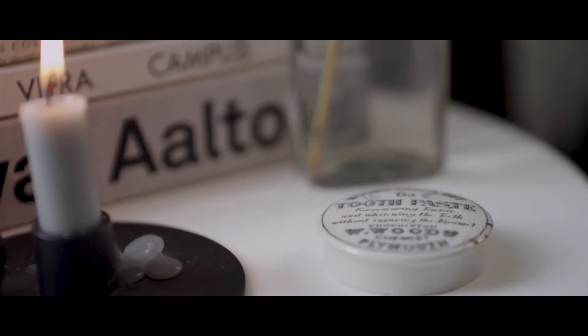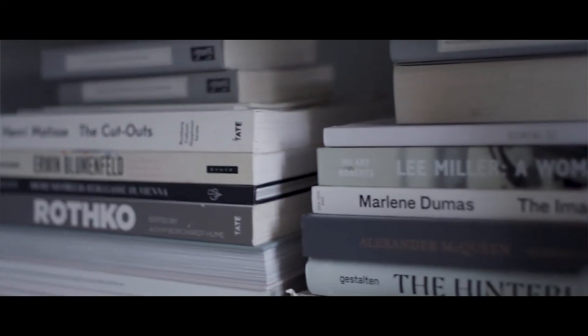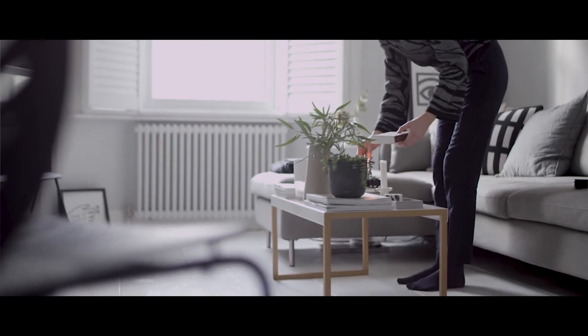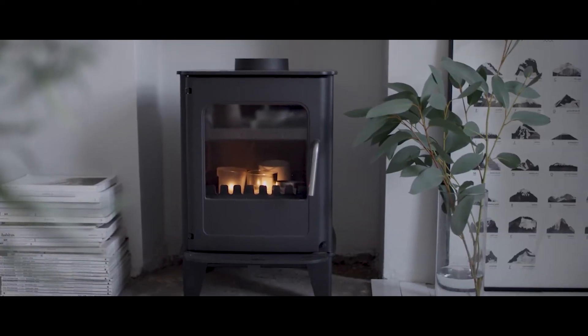When I was decorating my home I was thinking about creating a light calming space because when I first moved in they had painted it garish colours and there was a wall between the kitchen and the living room so the spaces felt quite small and dark. I wanted to open everything up and strip it back and take it back to its former glory.